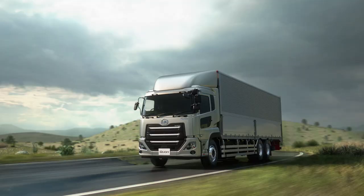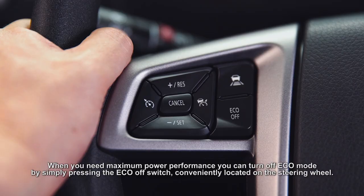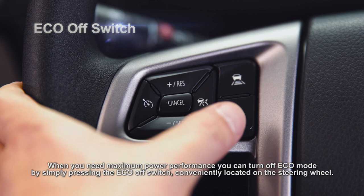When you need maximum power performance, you can turn off Eco mode by simply pressing the Eco off switch, conveniently located on the steering wheel.